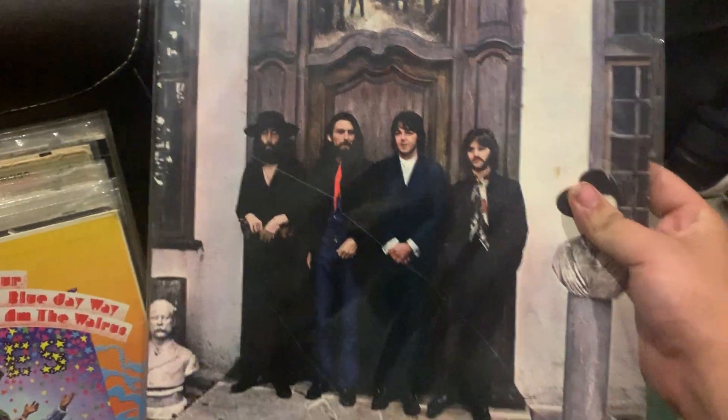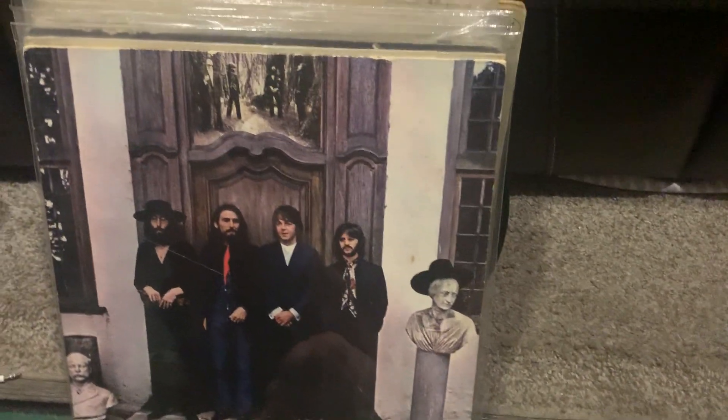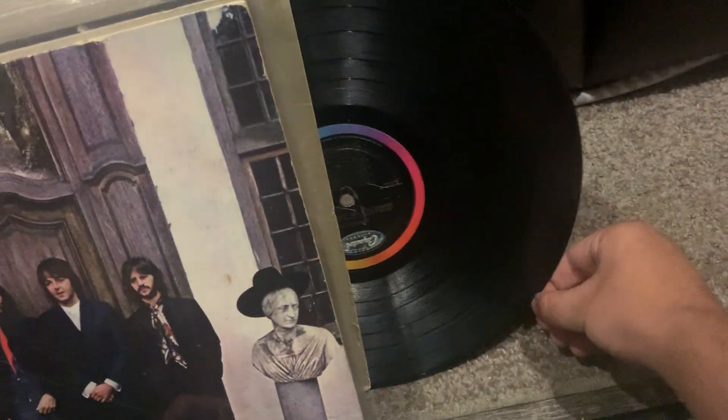And this last one — Hey Jude. This is the reissue where it's just titled Hey Jude, instead of Hey Jude the Beatles Again. I still need to get the Apple pressing of that — the first Apple press where it says Hey Jude the Beatles Again. So yeah.